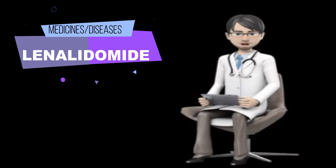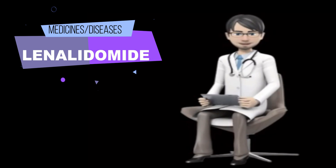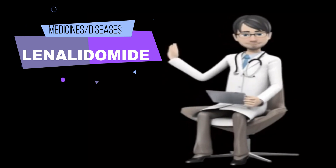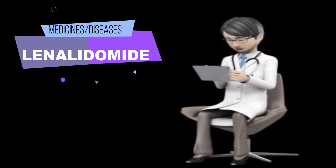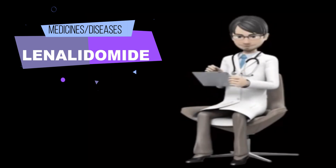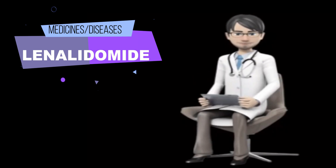The 28-day cycle regimen may be repeated as recommended by your doctor based on your body's response to this medication. Take lenalidomide at around the same time of day every day. Follow the directions on your prescription label carefully and ask your doctor or pharmacist to explain any part you do not understand. Take lenalidomide exactly as directed; do not take more or less of it or take it more often than prescribed. Swallow the capsules whole with plenty of water — do not break, chew, or open them.